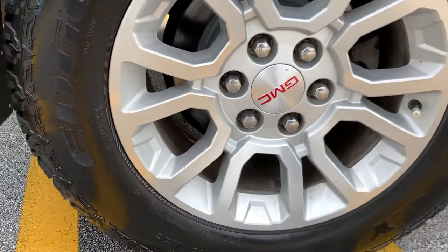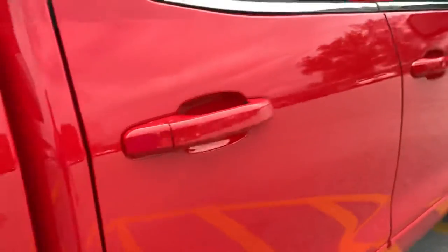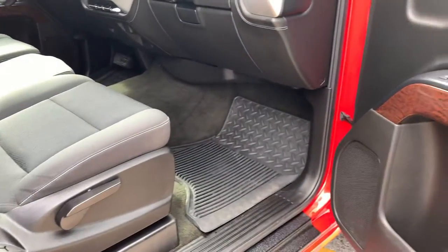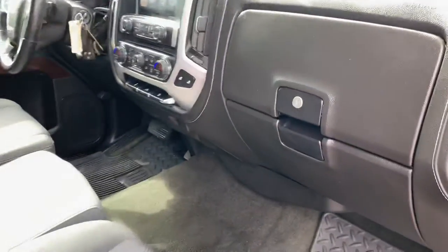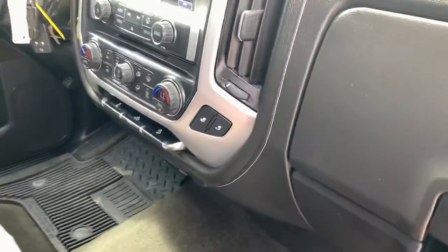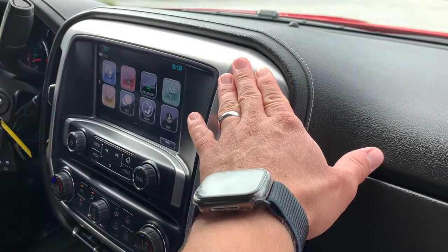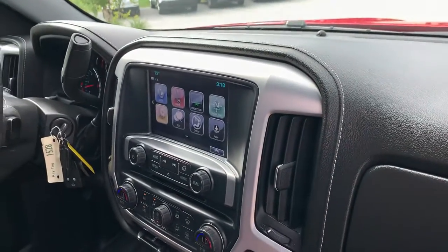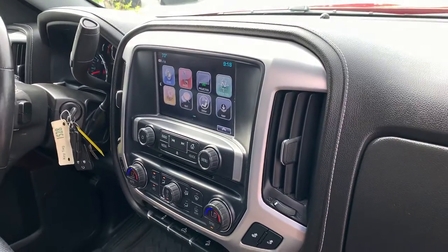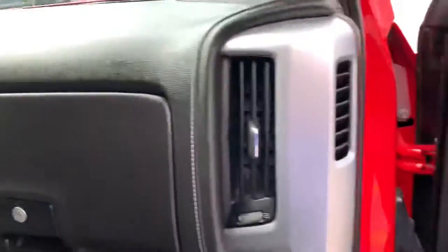That wheel is again in excellent condition. On the passenger side of the vehicle — there are those all-weather mats — just in excellent condition. One of the other touches I wanted to go over with the GMC is this aluminum trim here. It might appear that it's painted, but it is not — this is actual aluminum, which is different from the Chevy models where it's painted plastic made to appear as aluminum. So just some upscale touches in the GMC model.